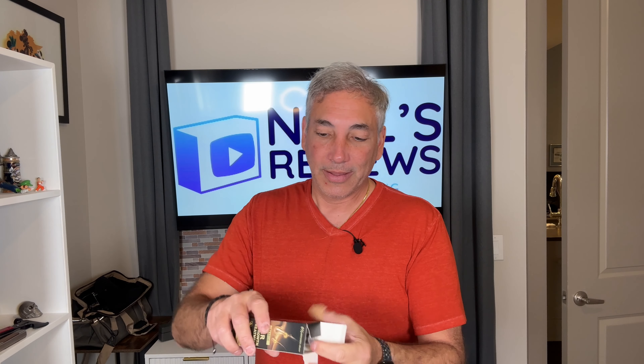Hey everybody, it's Neil. I have a hair growth regrowth treatment — this is minoxidil and biotin, so it has those ingredients. That's really what you need, and it's the same as all those famous brands of hair growth treatment. This one here is by TFMISE.